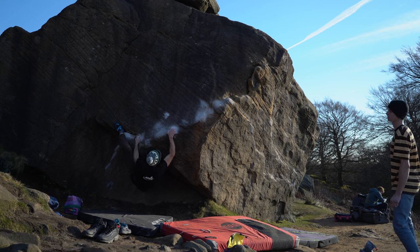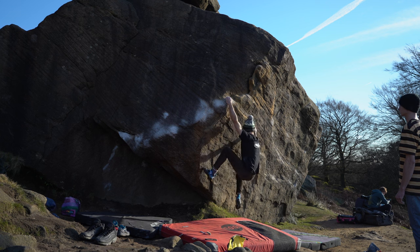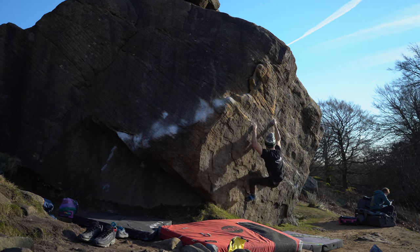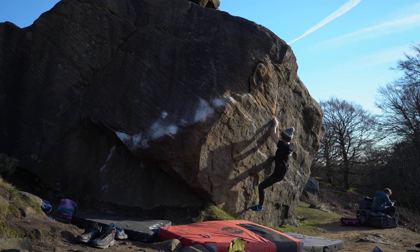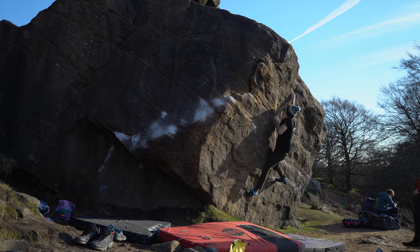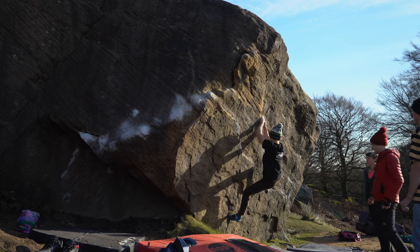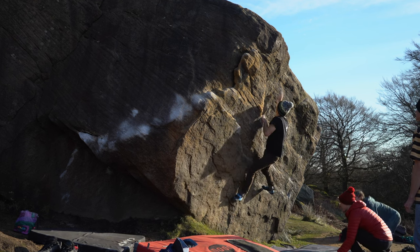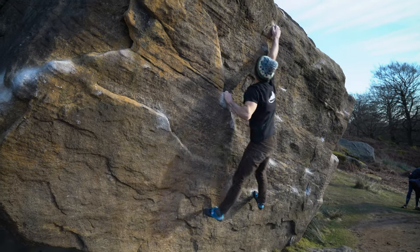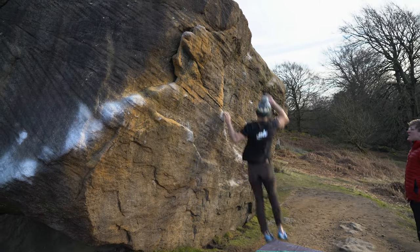After doing Zippis, I tried a new extension called Jason's Cop-Out, which is a 7B+ block that links Zippis Traverse into Jerry's Finish, a one-move 6C or V5 block. It's a rather power endurance block, as it doesn't have a particular crux but a series of steady moves throughout. I dropped the last move five times, which almost made me have a nervous breakdown — but at least it was good training. I'm sure this one will go quickly next time I come to Stanage.